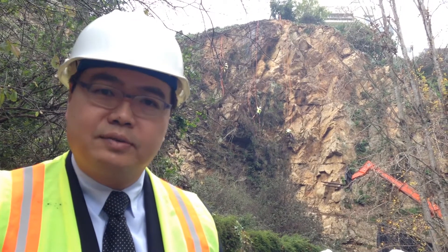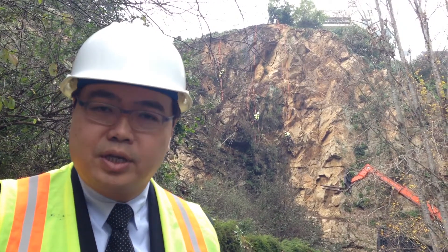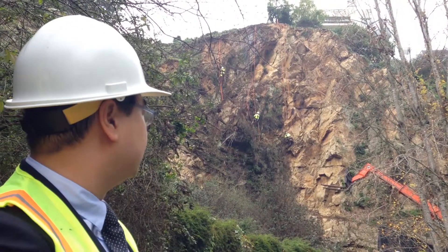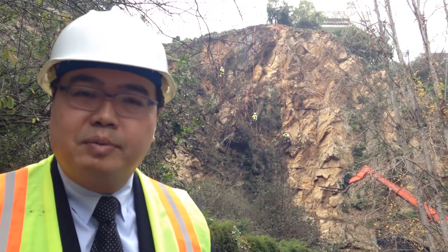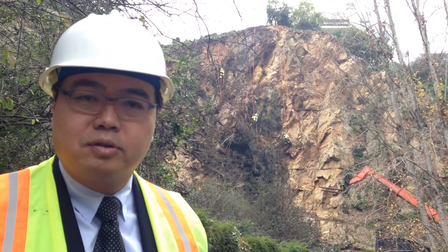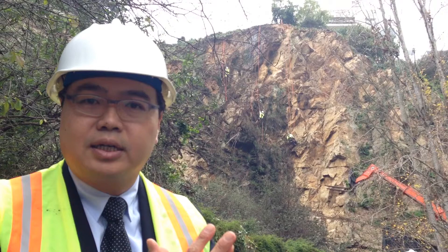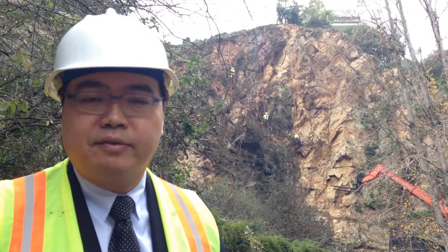What we're doing is a five-step process. We're doing vegetation removal and rock scaling, which is removal of the loose material. We're doing installation of about 300 rock anchors to pin back the stabilized rock. And then we're installing primary and secondary mesh to contain any material that falls out.